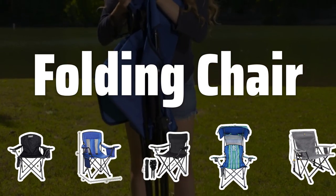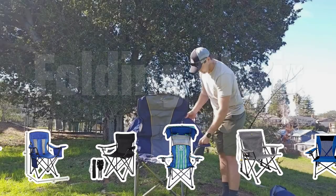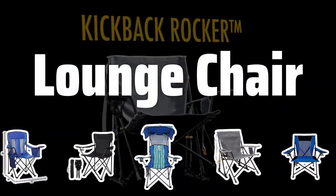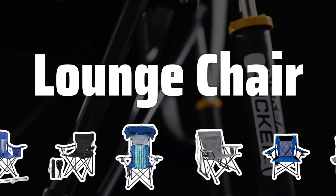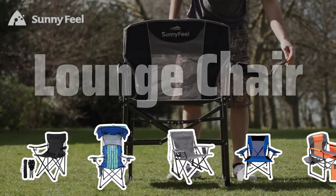Folding chair: Lightweight and easy to carry, perfect for hiking, but may not be as comfortable as other options. Lounge chair: Larger and more comfortable than a folding chair, often with adjustable backrests and footrests for relaxation.